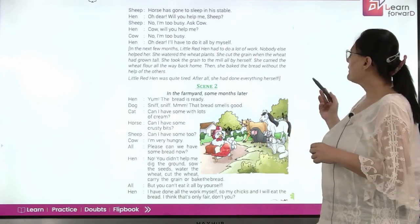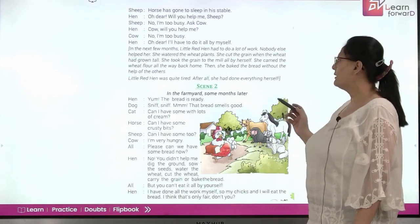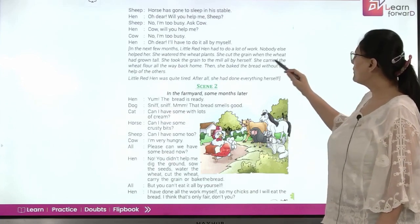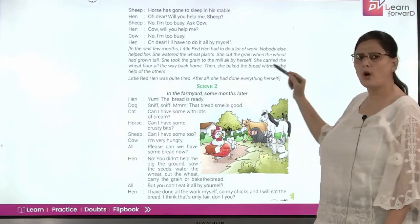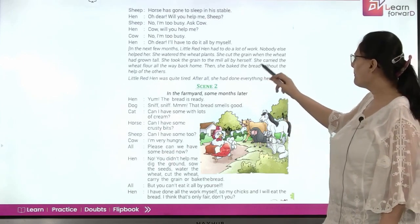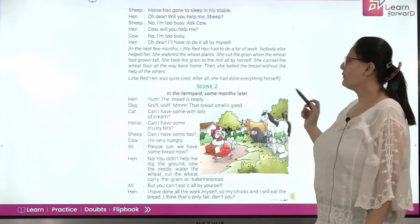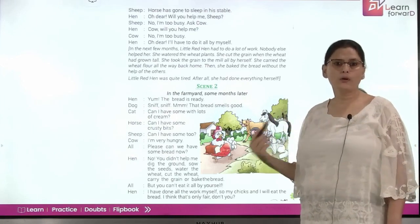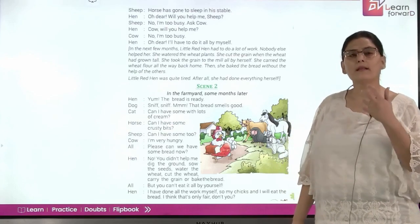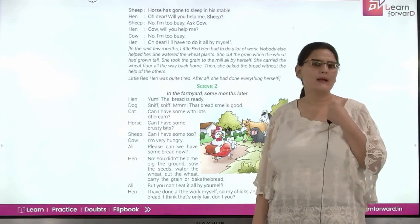In the next few months, the little red hen had to do a lot of hard work. Nobody else helped her. She watered the wheat, cut the grain when it had grown tall, took the grain to the mill all by herself, and carried the wheat flour all the way back home. Then she baked the bread without the help of others. She was quite tired, but she had done everything herself — and that satisfaction when you work hard and do everything on your own makes you feel very happy.